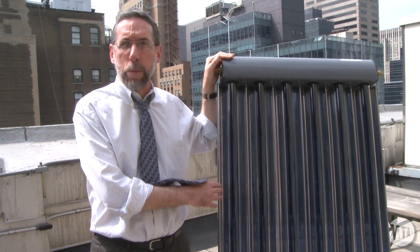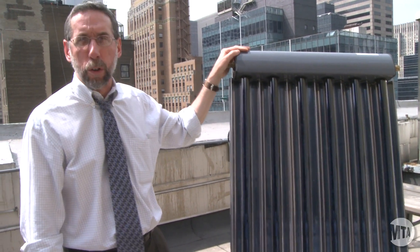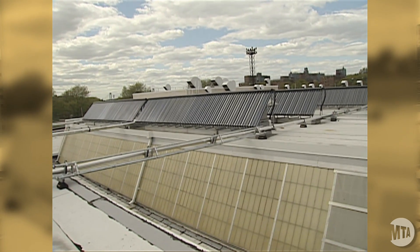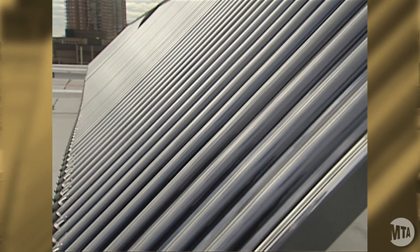Hi, my name is Pete Bass, and I work for the MTA. I'm the Director of Environmental and Energy Policy, and what we're looking at here today is a demonstration panel of a solar thermal hot water heater. We just installed a whole array on the roof of the Coney Island maintenance shop.